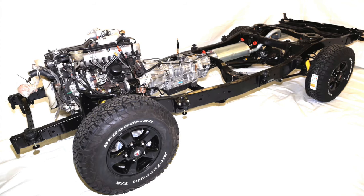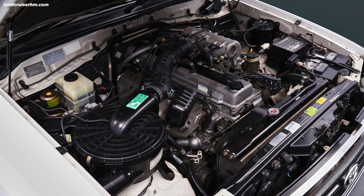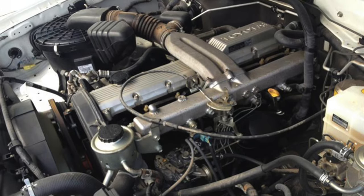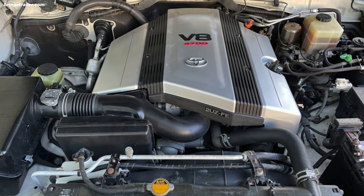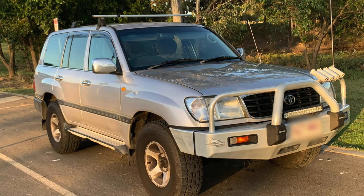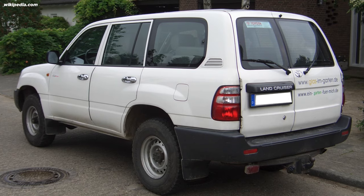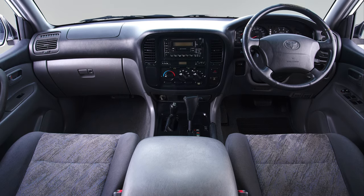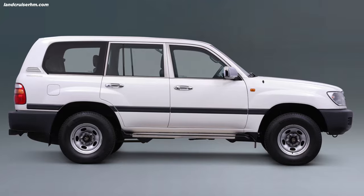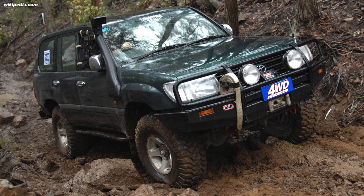The 105 series was the body of the 100 series mounted on the chassis of the 80 series. The engine was either the 1FZ-FE gas 4.5 inline-six, or the 1HZ non-turbo diesel — both less powerful than the 2UZ V8 of the 100 series, especially the 1HZ, which only put out 129 horsepower. The 105 series allowed the 80 series drivetrain and solid front axle to live on an additional generation, where it was used to traverse the jungles of Africa and the Australian outback.